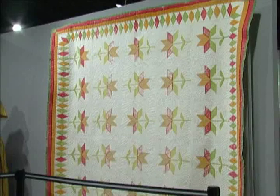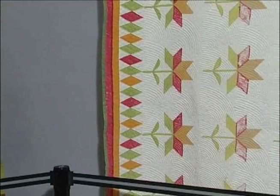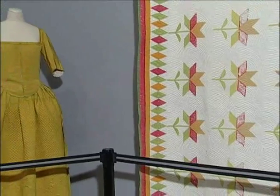And now this, too — both of these are prior to the invention of the sewing machine. So they are stitched by hand and then completely quilted by hand as well.